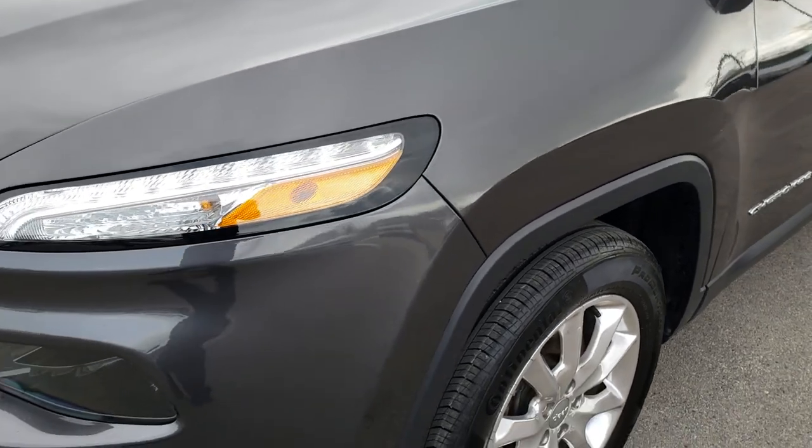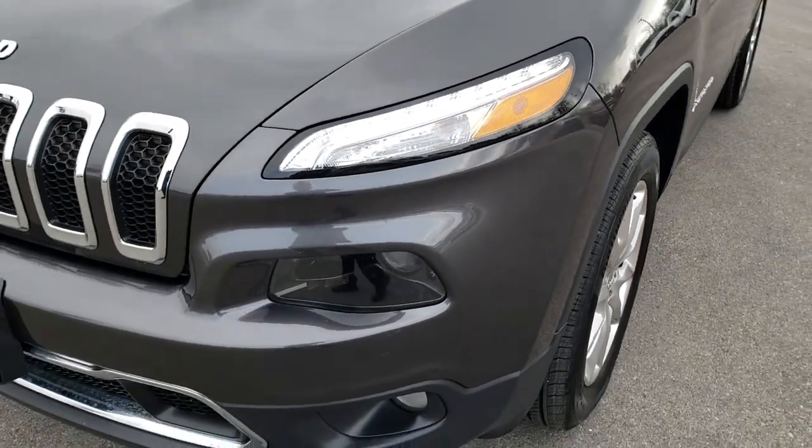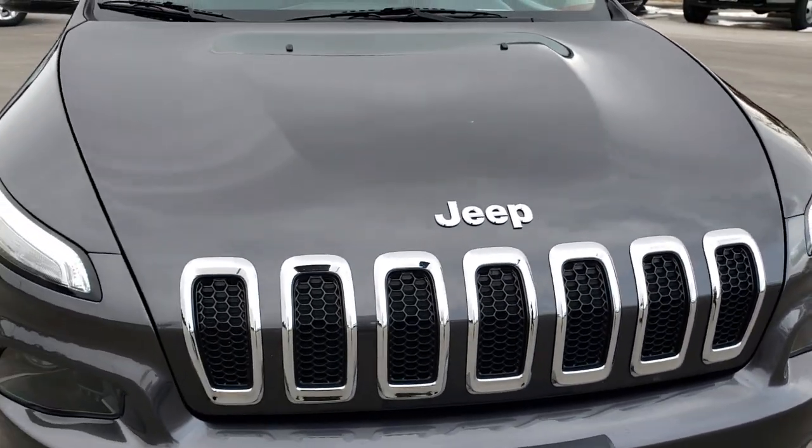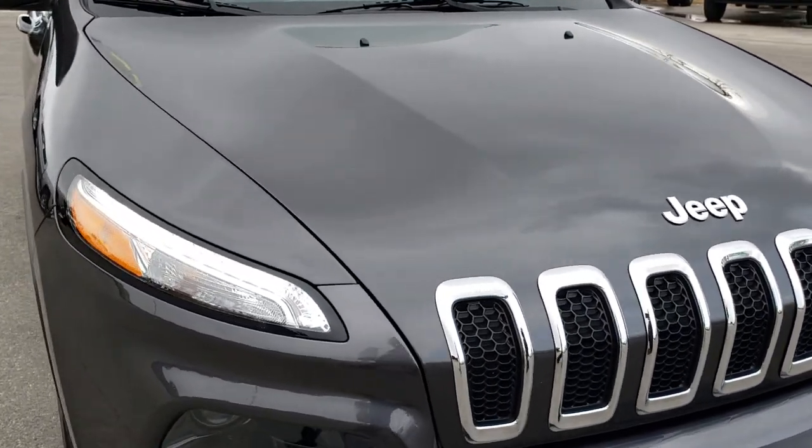We shoot all of our videos in 1080p. So if you have HD capabilities on your computer, tablet, or smartphone device, turn them on now, because it is like you are right here looking at the Jeep with me.